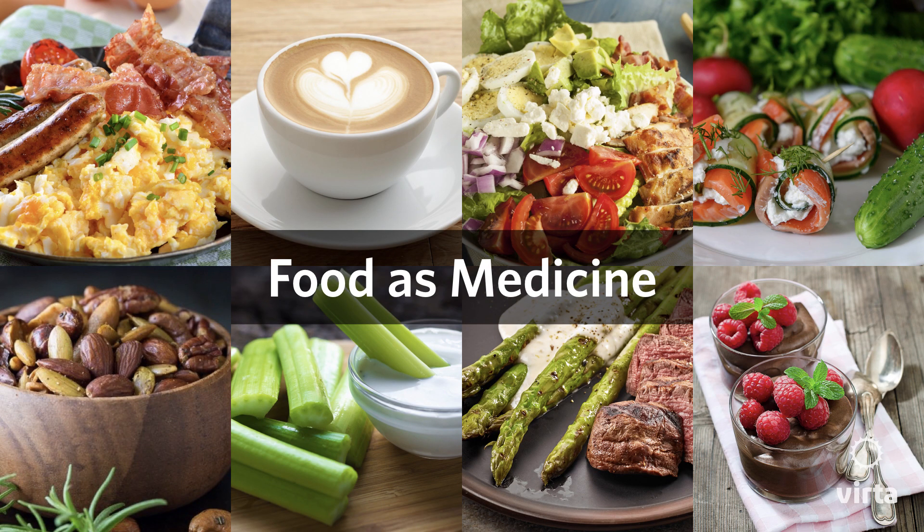Use food as medicine. We used to know this; we used to practice this. Then we got a bit off track because pharmaceuticals were available and seemed to be the much easier choice. But if you could just change what you were eating and get off the medications, what you'd be doing is going back to what we used to know — using food as medicine.